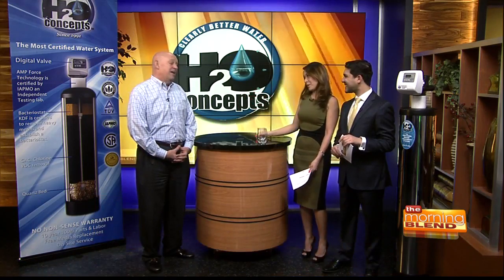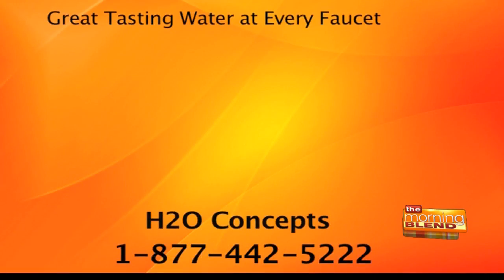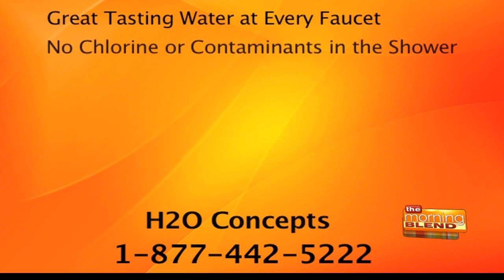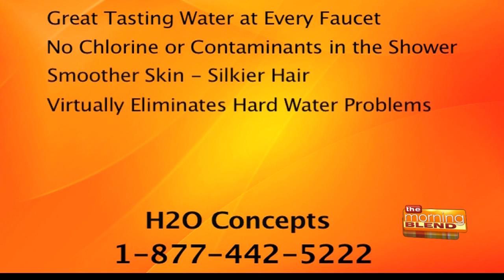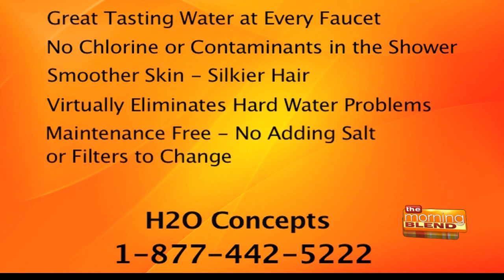Dirk, as always, thank you so much for coming. If you're ready for the most advanced home water system available — great tasting water from every faucet, no chlorine or contaminants in the shower, and no more hard water problems — give a call to H2O Concepts at 1-877-442-5222. For more information, you can also log on to H2OConcepts.com.